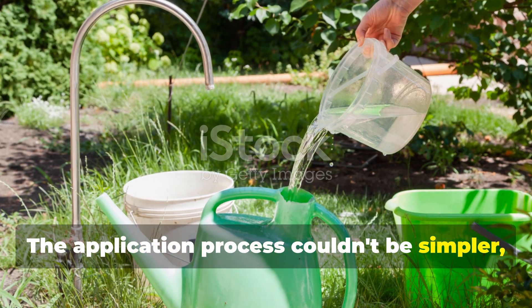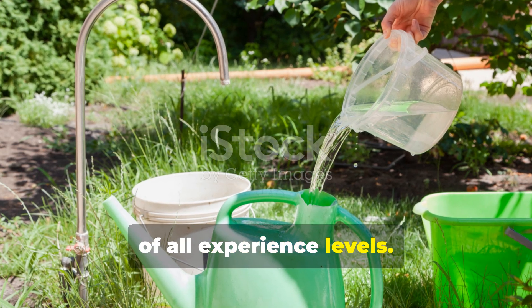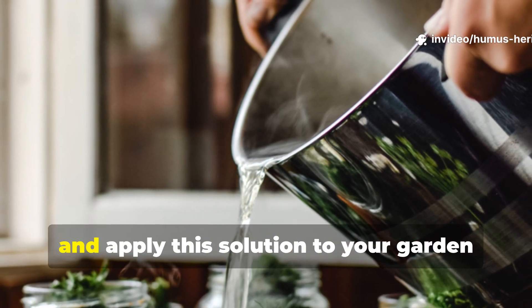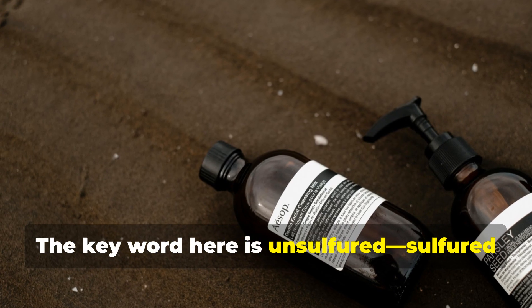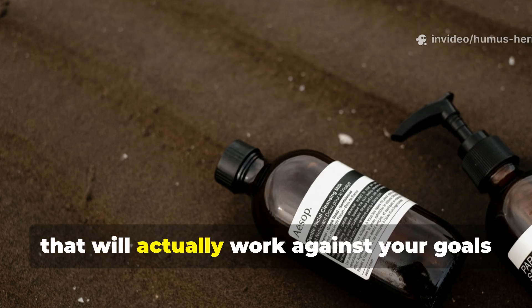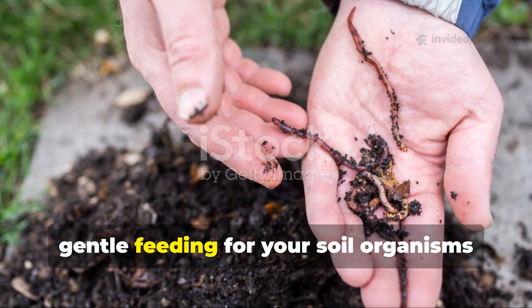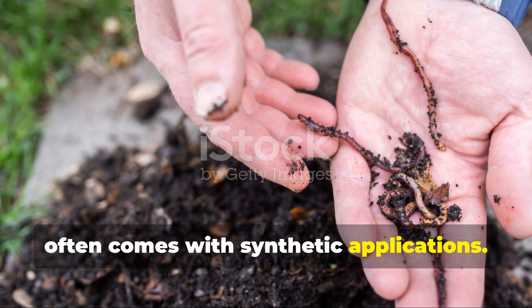The application process couldn't be simpler, making molasses accessible to gardeners of all experience levels. For a basic soil drench, just mix one to two tablespoons of unsulfured molasses into a gallon of water and apply this solution to your garden beds every couple of weeks. The key word here is unsulfured — sulfured molasses contains antimicrobial compounds that will actually work against your goals of building beneficial microbial populations. This simple mixture provides a steady, gentle feeding for your soil organisms without the risk of nutrient burn that often comes with synthetic applications.